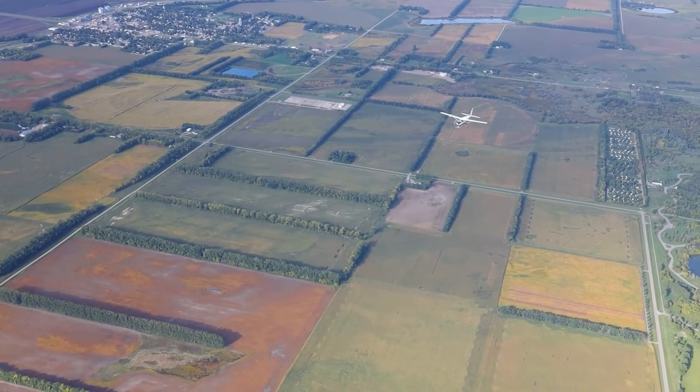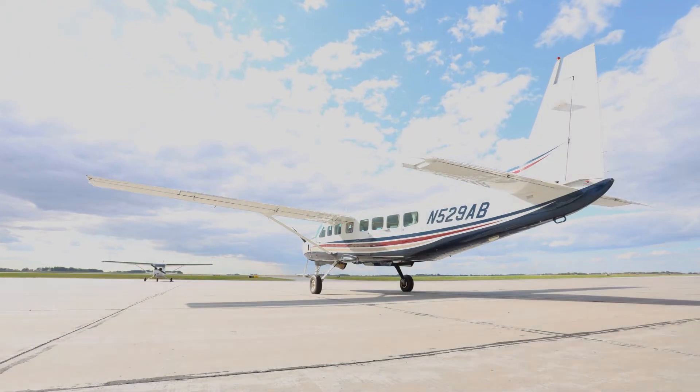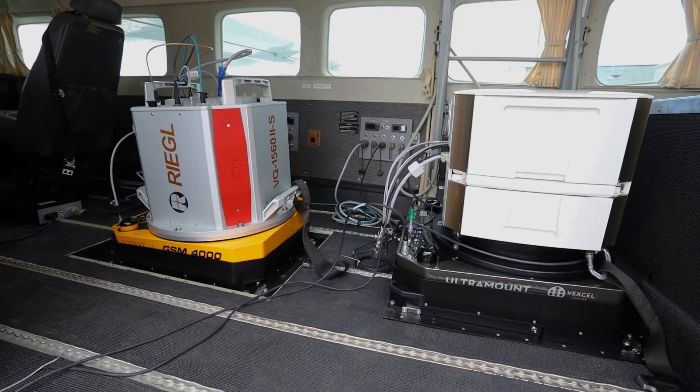The flying is kind of the first step, and without good quality acquisition we're not going to have a successful project. We operate a Cessna Grand Caravan equipped with a Regal LiDAR scanner and a Vexcel UltraCam Eagle large format digital mapping camera.